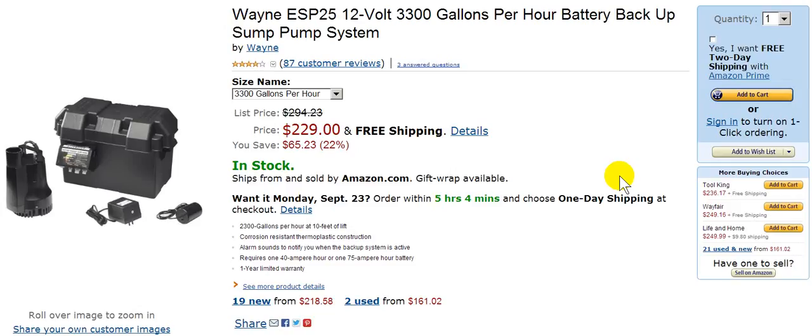The Wayne ESP25 12-volt, 3300 gallons per hour battery backup sump pump system is one such system. Buy it and relax, secure in the knowledge that your basement is much better protected by one of the best sump pump systems. Thank you for watching my video. For more information, jump over to SumpPumpsAreUs.com and get your hands on one of these powerful Wayne ESP25 12-volt, 3300 gallons per hour battery backup sump pump systems.